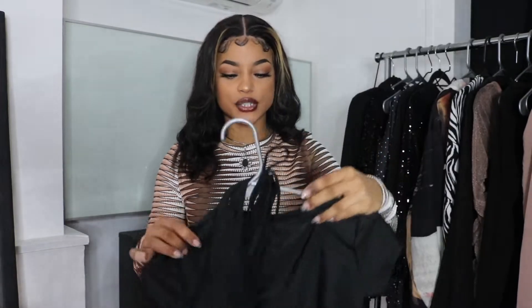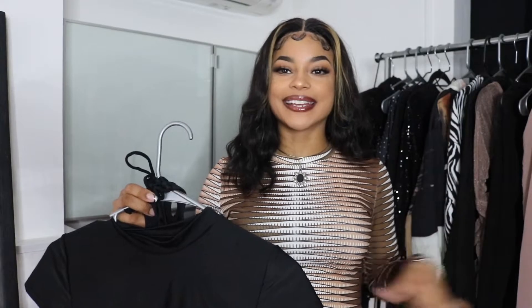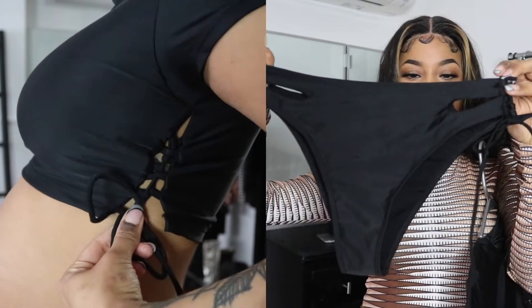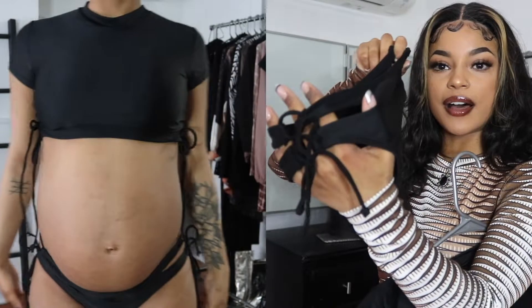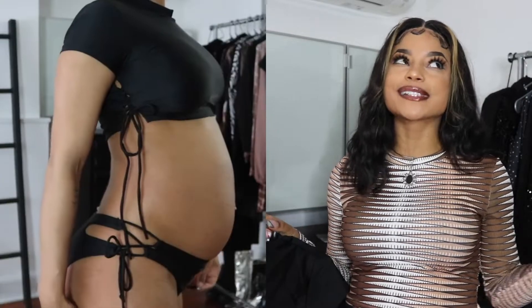I also have one swimsuit to show you — a really cute two-piece. It's kind of giving me surfer or water sport vibes, but it feels cute and appropriate for being pregnant because it's a little more modest. It's a crop top t-shirt style with lace-up detailing on the side, and the bottoms are pretty cheeky — not full coverage, not a thong — with a cute little cutout detail on the side that you can lace up and adjust. It is pretty full coverage but still really cute.